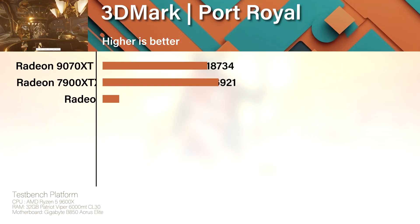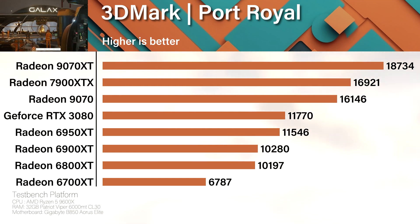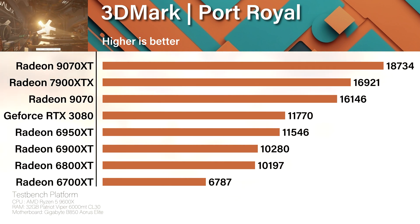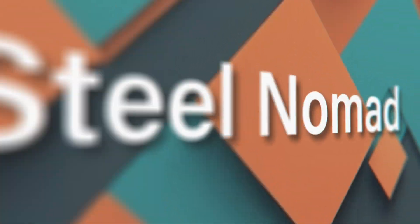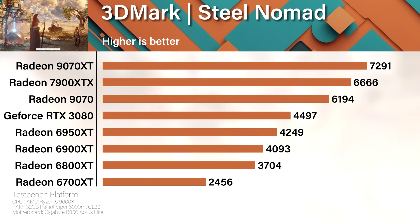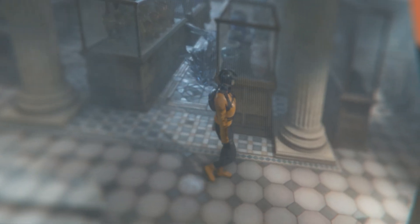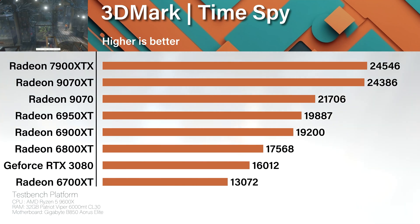Now into synthetic benchmark territory. 3DMark Port Royal is a ray tracing benchmark, and the 9070 XT slaps the XTX into next week; the non-XT is right behind. Steel Nomad — somehow the 9070 XT goes full Super Saiyan and beats the XTX even without ray tracing. We ran the tests multiple times; still the same result — freaky and glorious. Time Spy, the old faithful: the XTX clutches the win but only by a hair. Even the old 6950 XT can still hold its own.